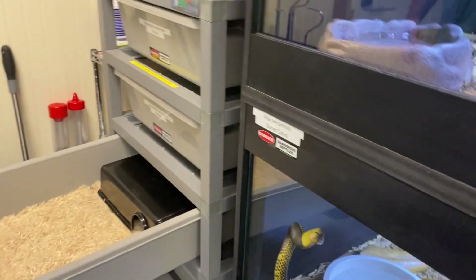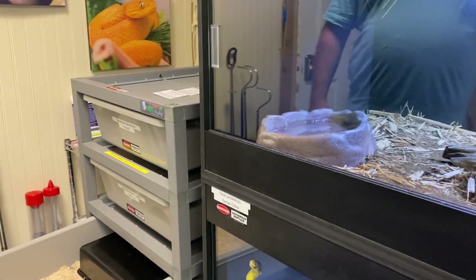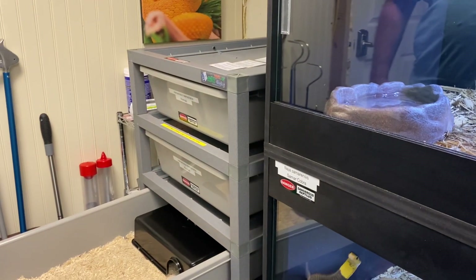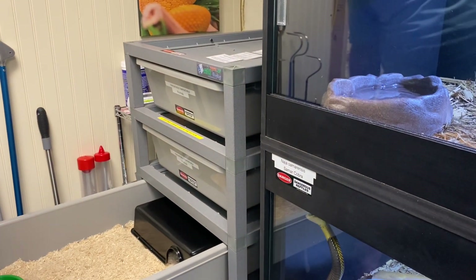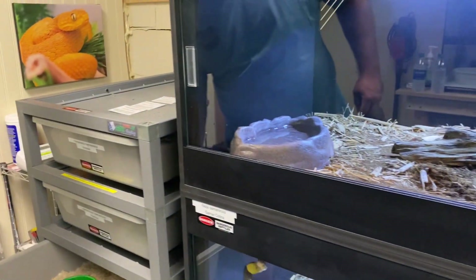This snake spends 95% of her day hiding out. She's got an excellent feeding response — every time I open this tub, her feeding response is ridiculous.